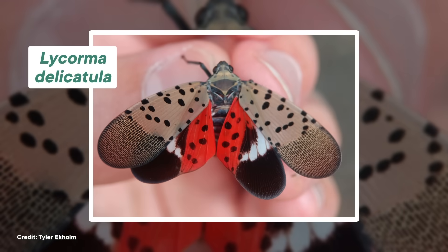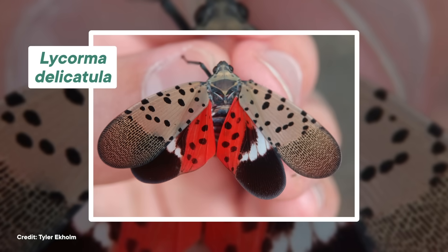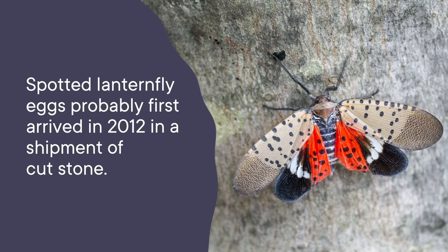Spotted lanternflies, also known as Lycorma delicatula, are originally from China, Japan, and Vietnam. But these bugs have started to expand outside of their native range, to places like South Korea and way outside their range into the US. They haven't actually been here very long — spotted lanternfly eggs probably first arrived in 2012 in a shipment of cut stone. But they've made the most of that time. In just their first 12 years here, they have already spread to at least 14 states.